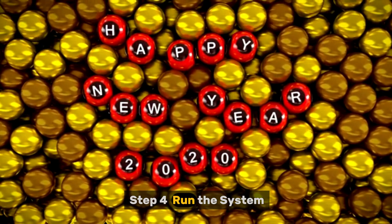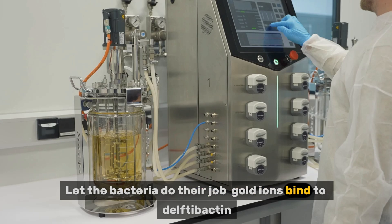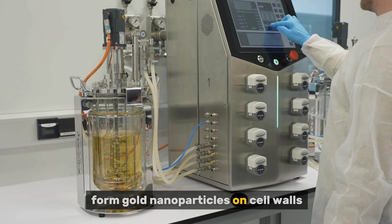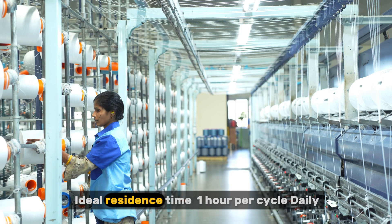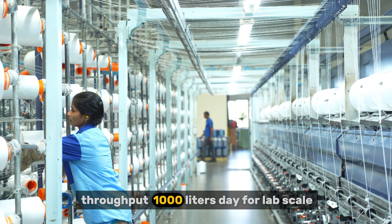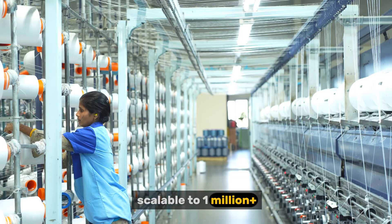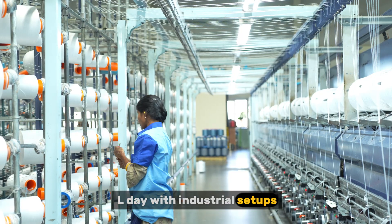Step 4: Run the system. Pump seawater slowly through the reactor and let the bacteria do their job. Gold ions bind to Delftibactin and form gold nanoparticles on cell walls. Cycle water multiple times through the system for better yield. Ideal residence time: 1 hour per cycle. Daily throughput: 1,000 litres per day at lab scale, scalable to 1 million litres per day with industrial setups.